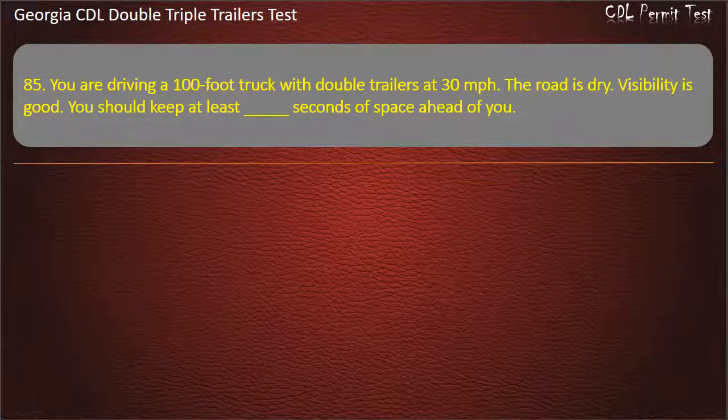Question 85: You are driving a 100-foot truck with double trailers at 30 miles per hour. The road is dry. Visibility is good. You should keep at least how many seconds of space ahead of you? Options: 10, 11, 9. Answer: 10.